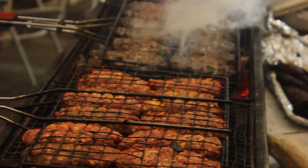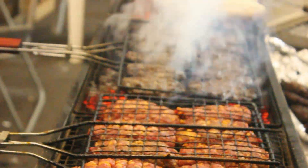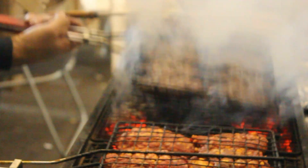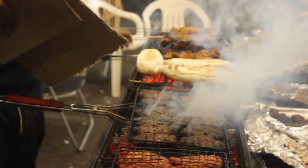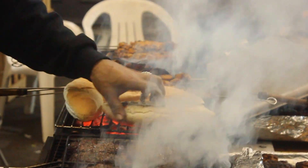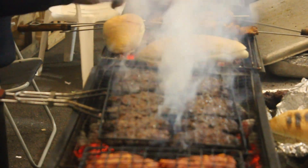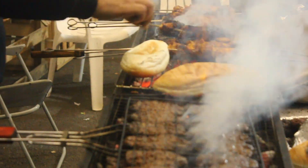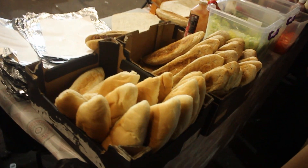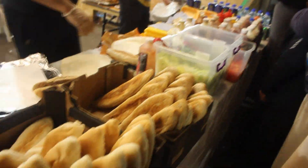We've got some kebab action going on here, and I think this is a traditional Arabic — we say Lebanese — way of cooking things. He's fanning it down with a little fan, he's actually got cardboard. He's toasting the buns just there. This is an option for you guys at the Ramadan street food festival — he's cooking it on charcoal, and then he's got these fresh breads, and you can get all your sauces, lettuce and vegetables.